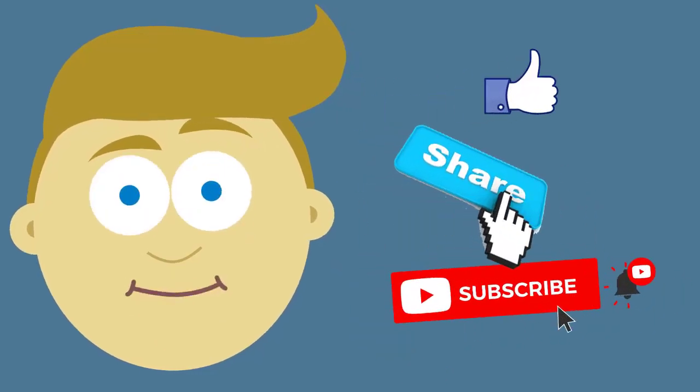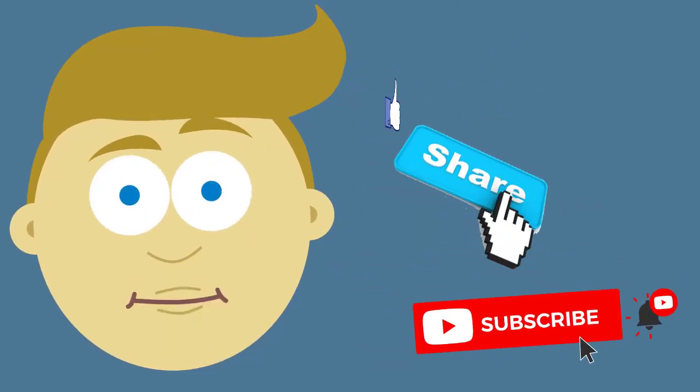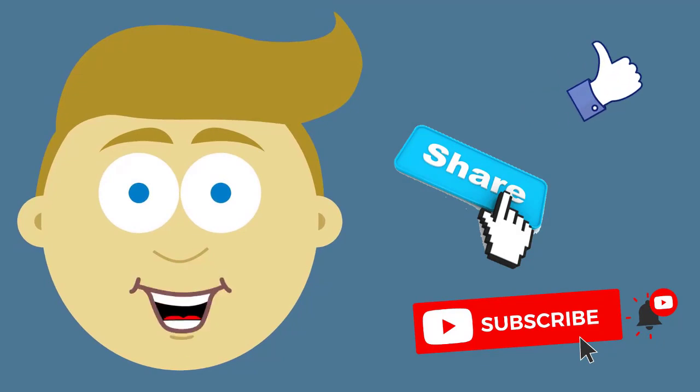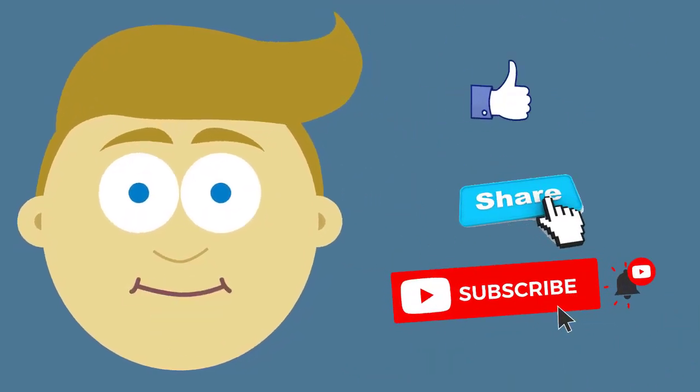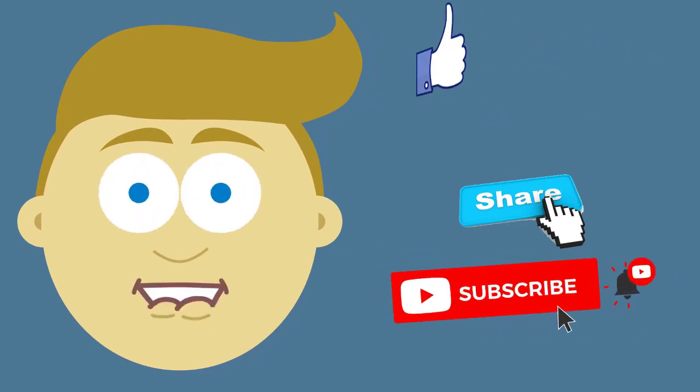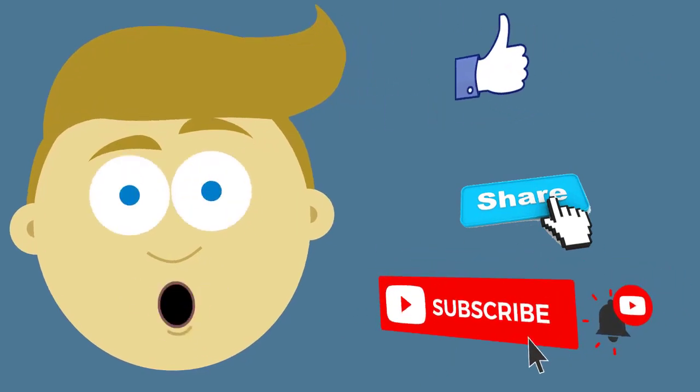Thank you for watching this video. If you enjoyed yourself, make sure to press that like button. And if you want to see more of these videos, make sure to press that subscribe button and notification so you'll know when we drop a new video. Also, if you're interested in any of these products, you will find all their links in the description. Thank you, see you next video.